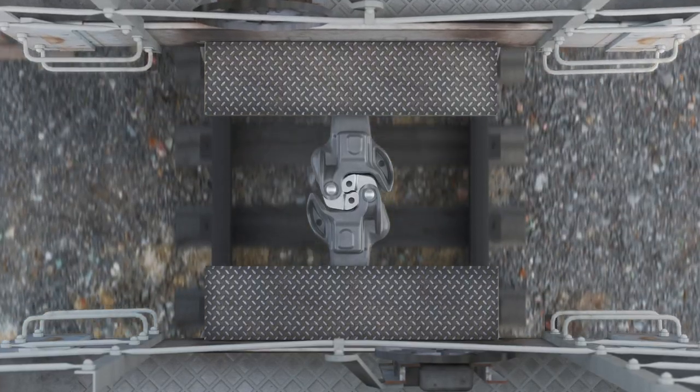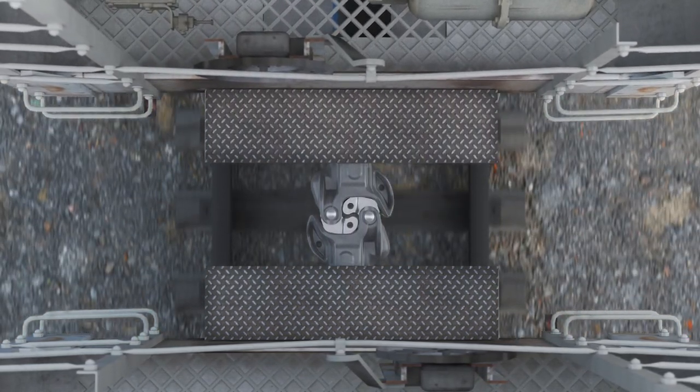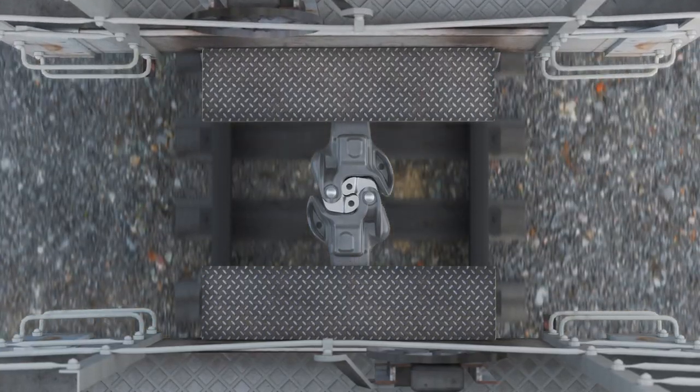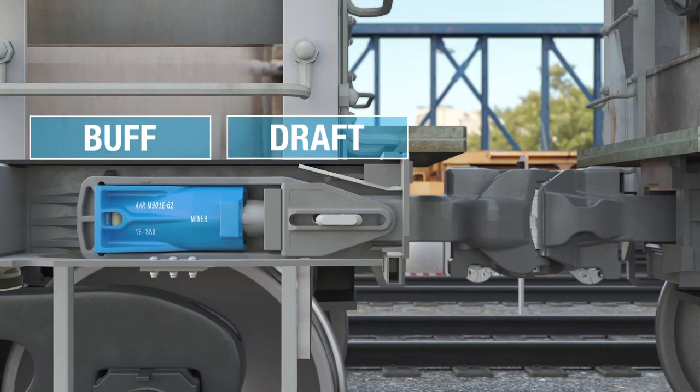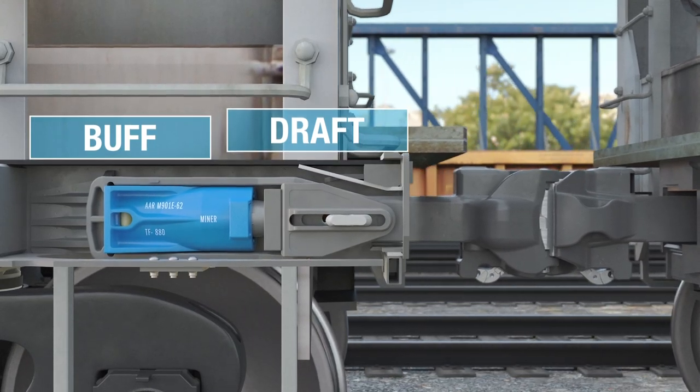When rail cars are traveling down the track, the DraftGears compress and extend to manage energy from changes in speed and topography. The DraftGear absorbs energy in both buff and draft to reduce in-train forces and cycling.